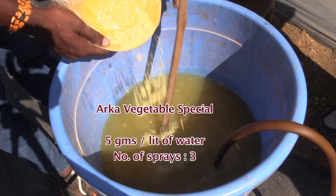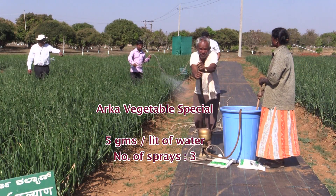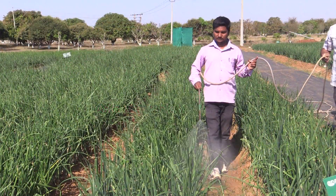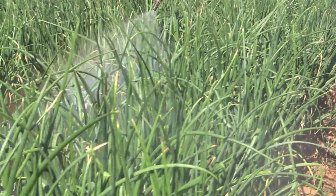Foliar spray is also recommended — vegetable special — as it supplies many micronutrients. This results in balanced nutrition with the foliar spray of vegetable special, along with the basal dose of NPK and sulfur.